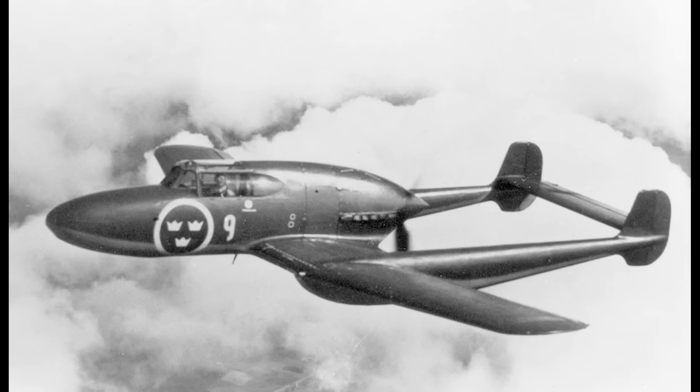The ejector seat, the first of its kind at the time, was a major developmental task. Initial ground tests with a wooden dummy were followed by flight tests using a Saab 17 in February 1944. The tests were very promising, and the first J-21 prototype was equipped with an ejector seat from its first flight, prior to the testing being completed. In August 1946, Junior Lieutenant Bengt Johansson abandoned his damaged Saab at an altitude of about 2,000 metres, becoming the first person in the world to eject from a production combat aircraft.